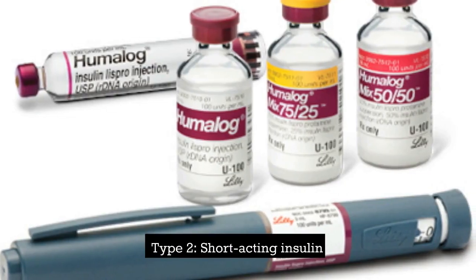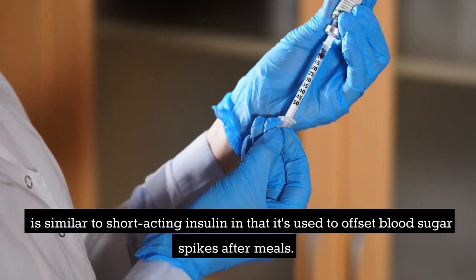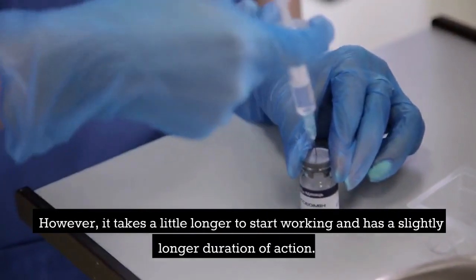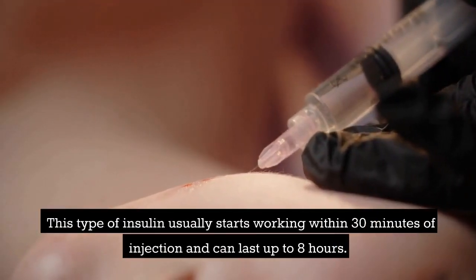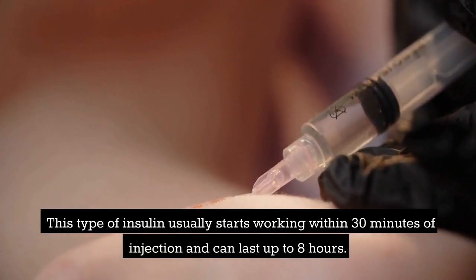Type 2 is short-acting insulin. This type of insulin is similar to rapid-acting insulin in that it's used to offset blood sugar spikes after meals. However, it takes a little longer to start working and has a slightly longer duration of action. This type of insulin usually starts working within 30 minutes of injection and can last up to 8 hours.